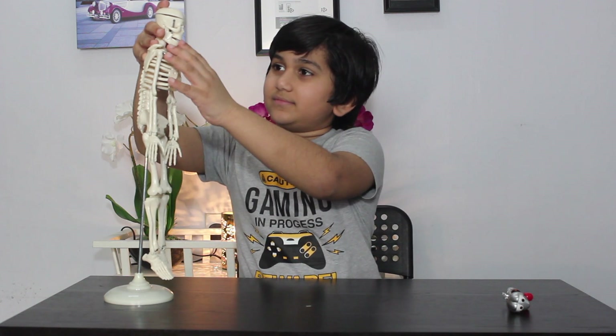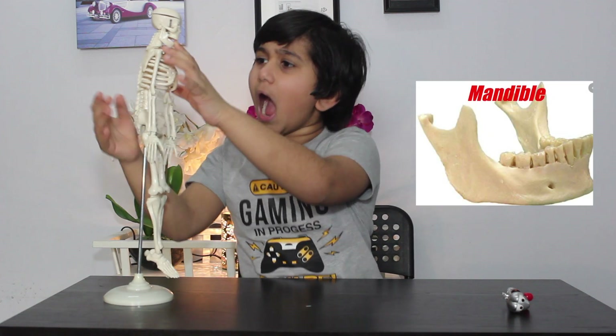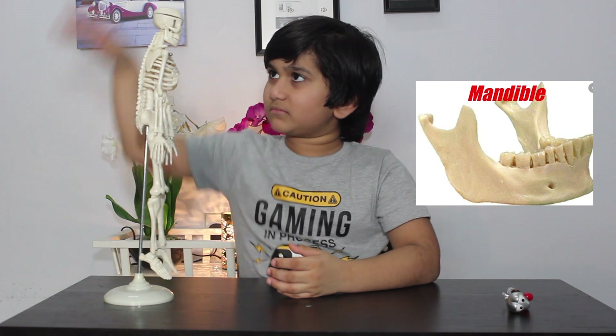The second one is the mandible. This is the largest and the strongest bone in our face.